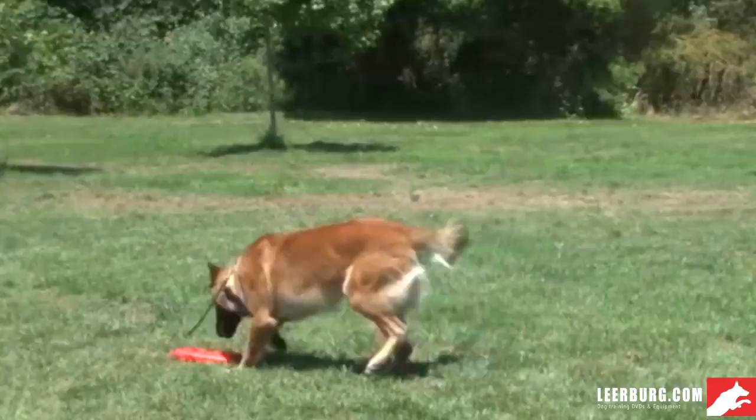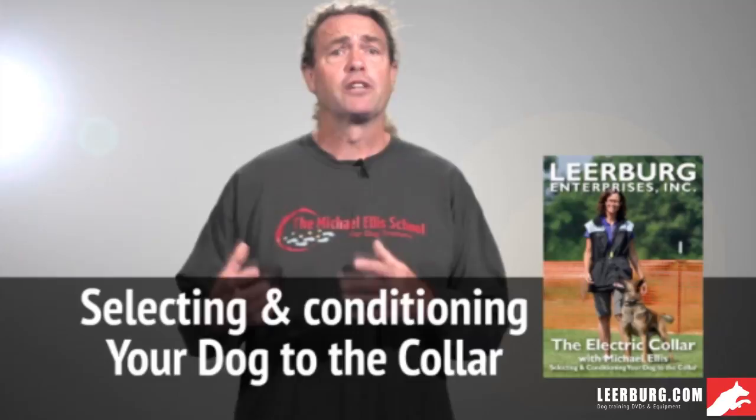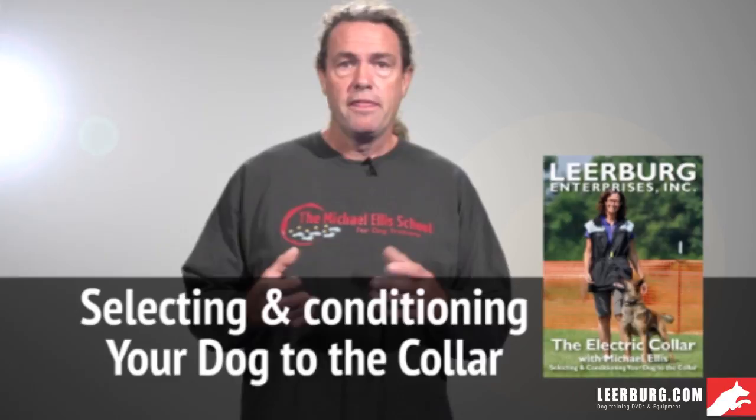Before we enter this DVD, we assume that you've watched our first DVD. The first DVD is how we condition the dog to the electronic collar. There's a process for introducing the dog to the collar and it's very important that you be very familiar with that process before you start using the collar to address behavior problems. We assume a pretty thorough knowledge of the terminology and process for introducing the collar covered in our first DVD.